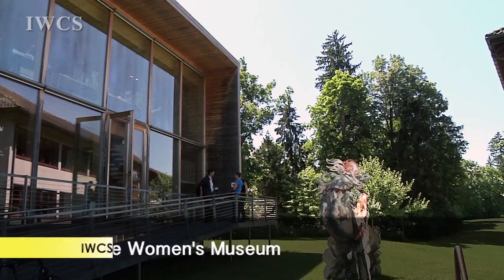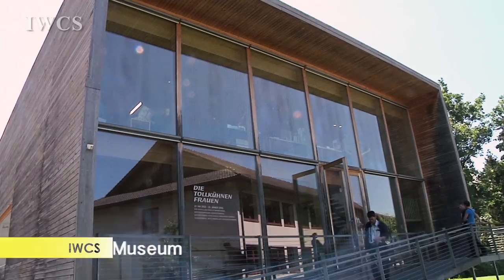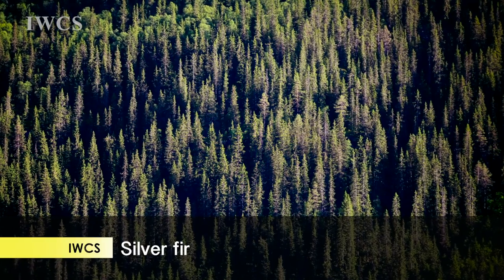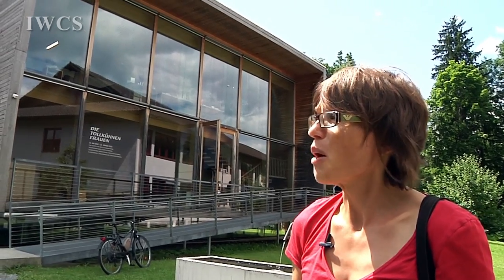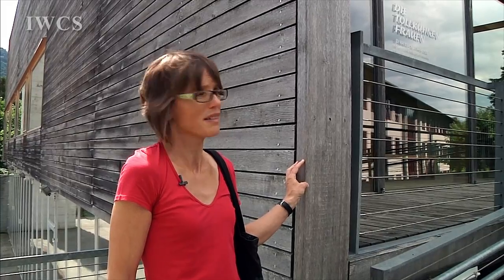And we are now standing in front of the women's museum. It's built with silver fir. Silver fir is similar to spruce but it's different. In Europe it's quite rare. In our tradition we leave timber untreated on the outside of buildings, and that's why they get grey or silver like that.